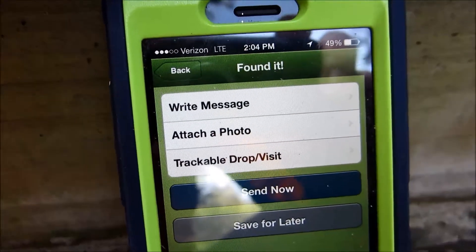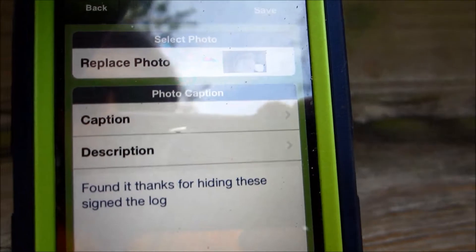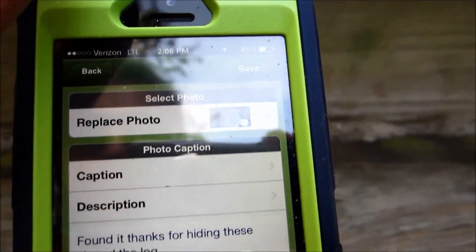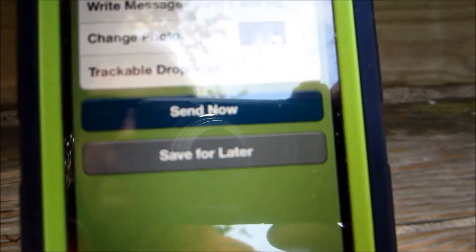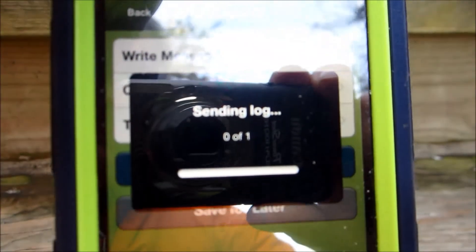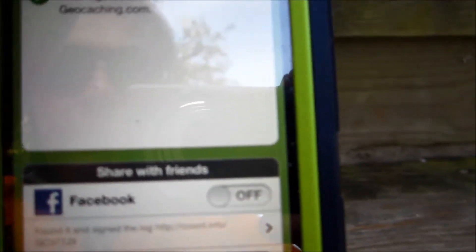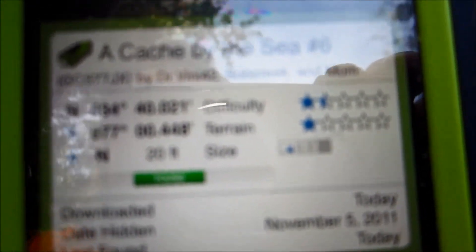I'm going to add a photo here. I added the photo I've taken and put a description in — I'll do a save on this and now send it. It should update showing I found it. Now it shows that the last find was today; the previous last find was December 31st, so it's been a few weeks. Going to place this geocache back and on to the next one — nice find.